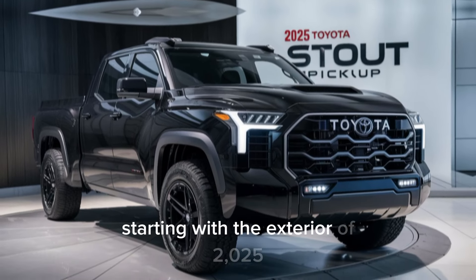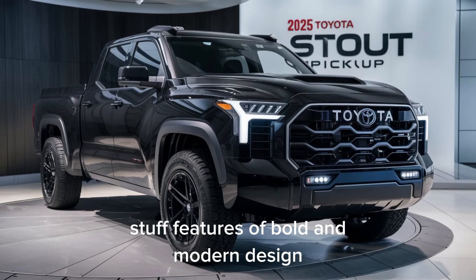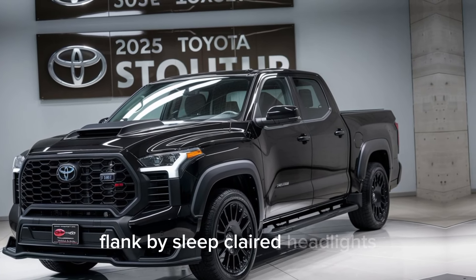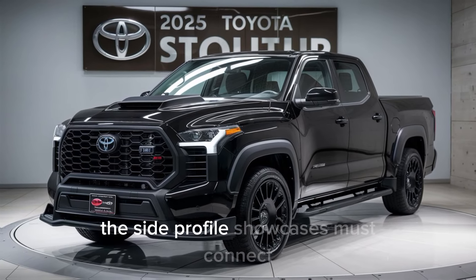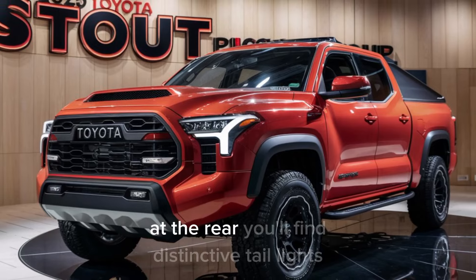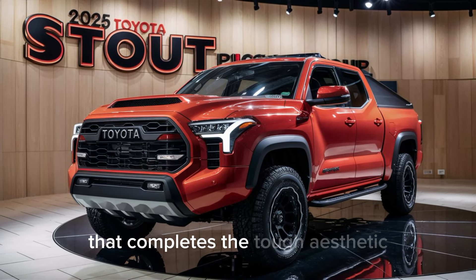Starting with the exterior, the 2025 Stout features a bold and modern design. The front grille is aggressive yet refined, flanked by sleek LED headlights. The side profile showcases muscular lines that give it a rugged yet sophisticated look. At the rear, you'll find distinctive tail lights and a sturdy tailgate that completes the tough aesthetic.